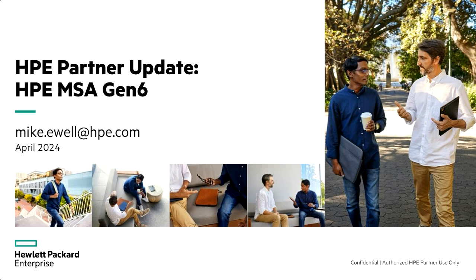Hi everyone. I am Chris Phillips. Thank you so much for joining us here today. We have a great topic — we're going to be talking about HPE MSA storage solutions. And to help me out with that, I got Mike. He's the product manager for MSA storage. Mike, how's it going?